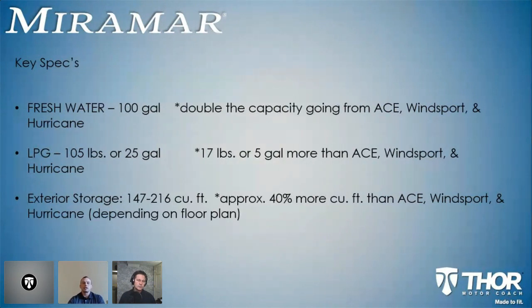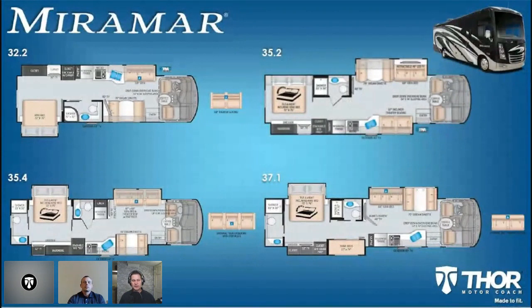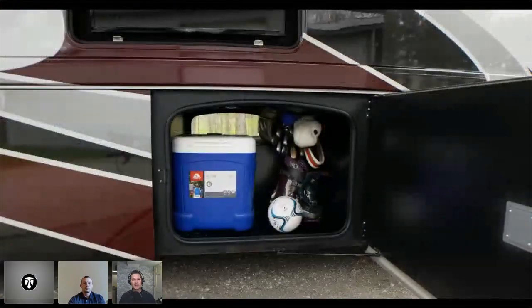Probably the biggest thing I talk about at a show or with a customer is the exterior storage — significantly more than what you'd see on other gas Class A at a lower price point. On our shortest floor plan, the 32.2, all the way up to 216 cubic feet on the 37.1, which is the bunkhouse model. That's approximately 40% more than what you'd see on the Ace Wind Sport or Hurricane. What I really like about the Miramar exterior storage layout is how your storage bays are on the campsite side — you can just load those things up and go.